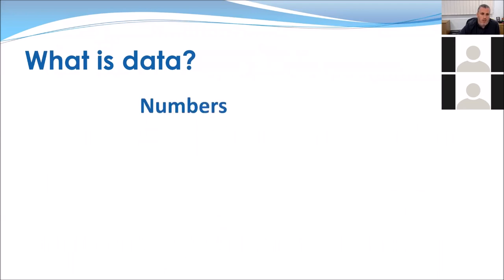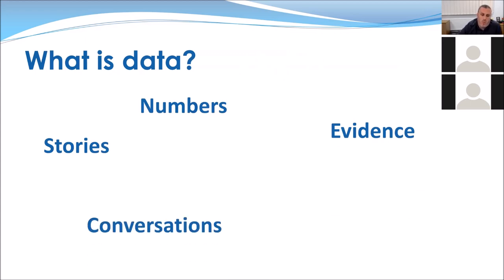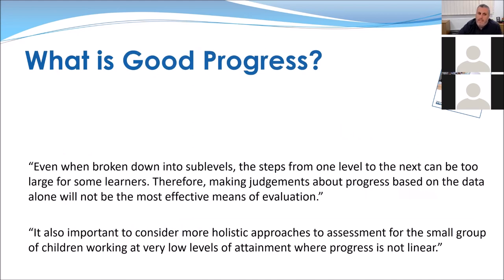What is data? Everyone thinks numbers — that's the obvious one. But data also includes a story: like the backstory on the X Factor, it tells you where this person has come from and where they're going. Evidence includes photographs, conversations, talking to the child, the parents, other professionals, lunchtime supervisors, school transport — having conversations about what that child is doing and understanding them. Marking and feedback are all data too. All of this can inform your decision about whether progress is good enough.